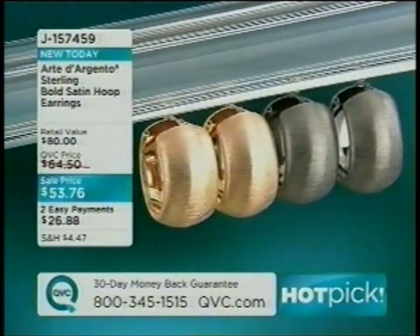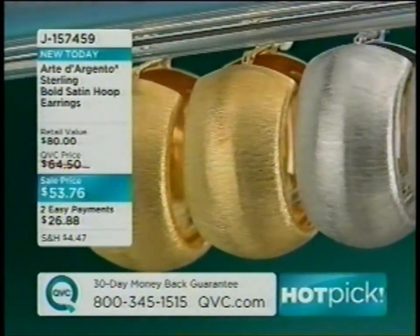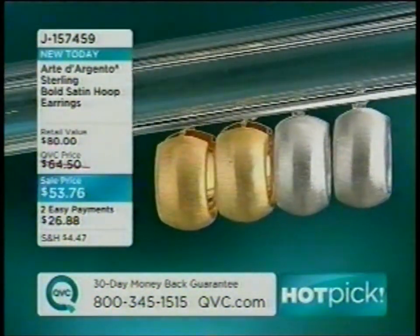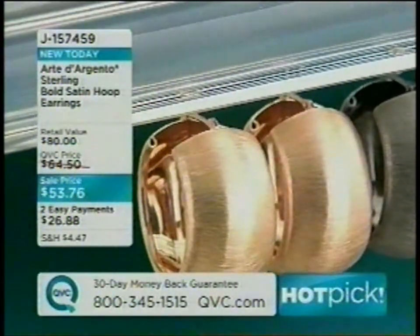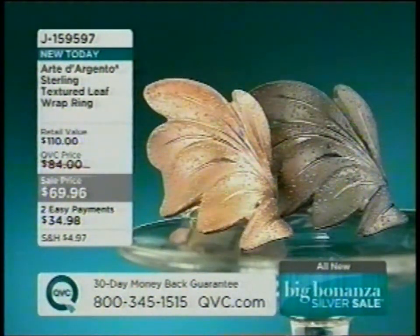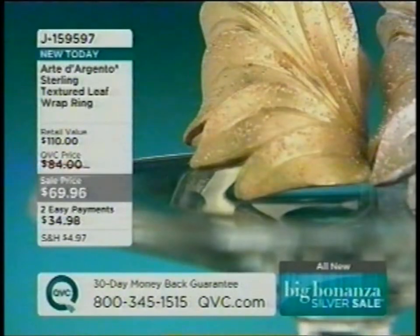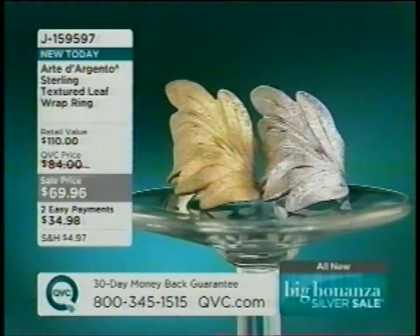Update on satin hoop earrings J157459: black and rose sold out, about 500 left in silver, slightly more in yellow. Two easy payments; price goes up at end of show. Over 6,000 pairs ordered. Jill also notes the Arte d'Argento textured leaf wrap ring J159597 — only yellow remains in sizes 7 through 10, only a couple hundred total.